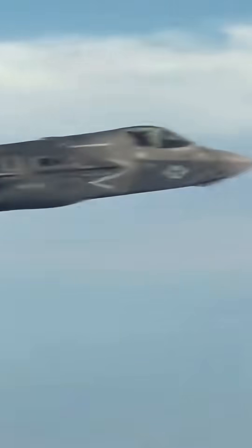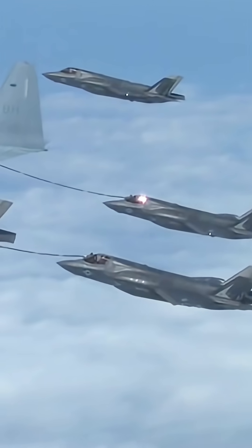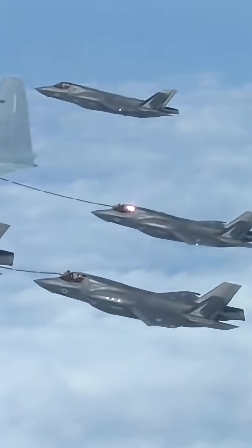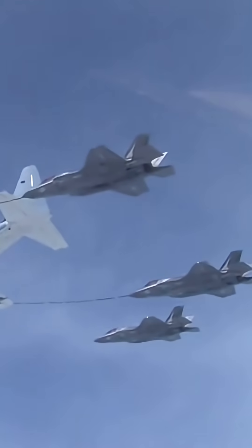Sensor fusion. This is where the F-35 earns its 'flying computer' nickname. It has an array of sensors that collect a massive amount of data and fuse it into a single, comprehensive picture for the pilot — like having a 360-degree view of the battlefield at all times.